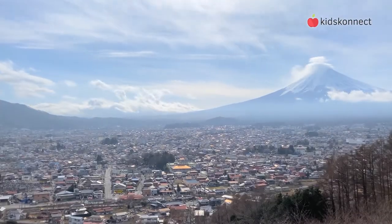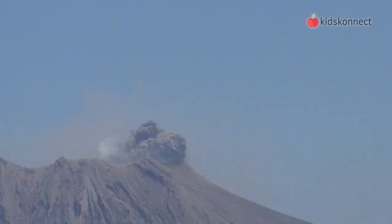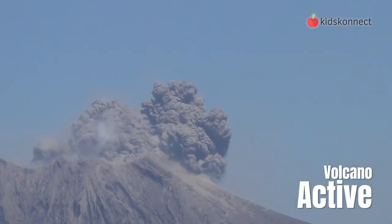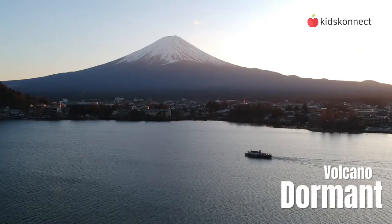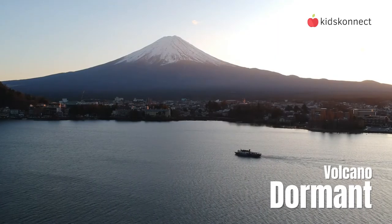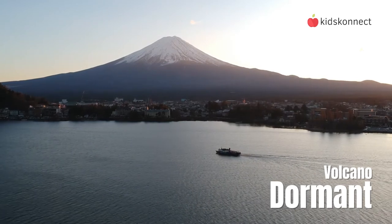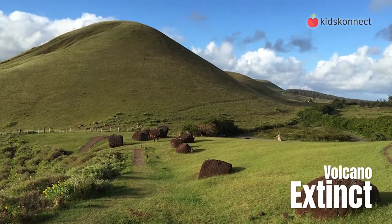A volcano can be either active, dormant, or extinct. An active volcano is classified as one that has erupted in the last 1,000 years and is likely to erupt again. A dormant volcano is one that has not erupted in the last 1,000 years and may erupt again someday, but no one can be sure. An extinct volcano is unlikely to erupt again.